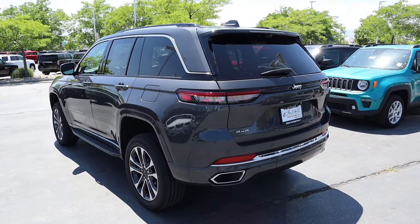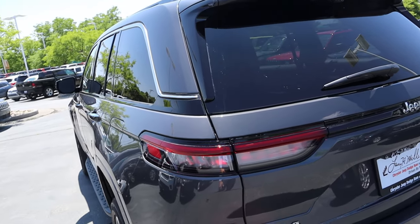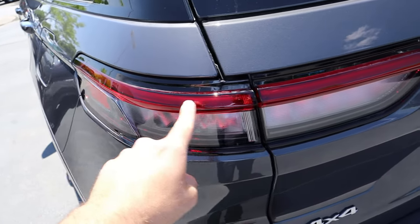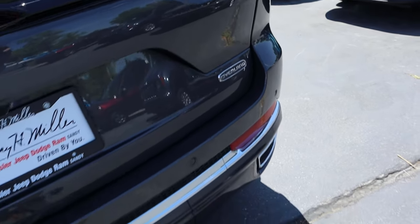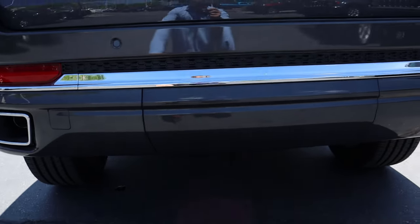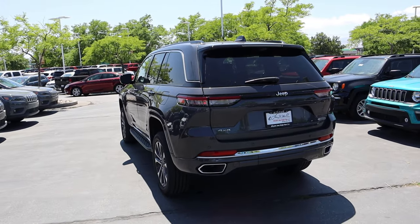Now let's finish up the rear. The chrome trim continues all the way to the back, though it kind of abruptly stops. There's black trim at the top, and I love the taillights — they connect into a black trim piece with the Jeep logo, so it looks all connected. There's an Overland badge down below, parking sensors at the bottom, cool covers over the exhaust tips, and a bezel covering the receiver hitch.